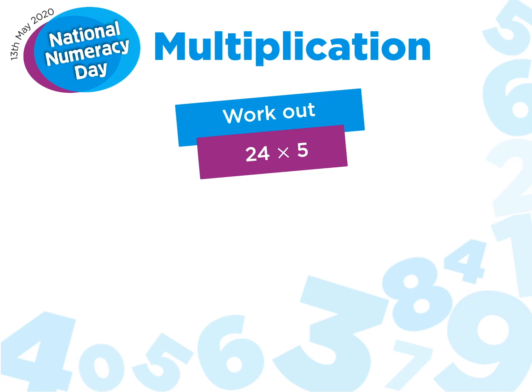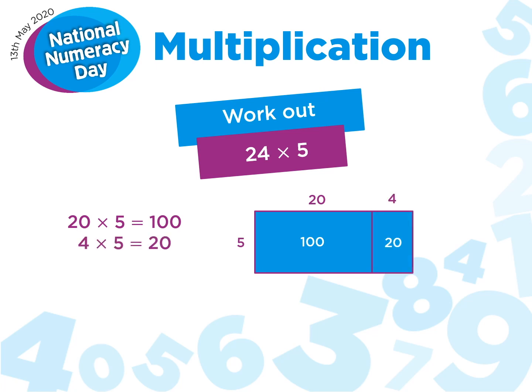Work out 24 multiplied by 5. When I was at school, I only really had one method to fall back on. I would have done 20 multiplied by 5, which is equal to 100, and then 4 multiplied by 5, which is equal to 20, and added them together to get 120. And you can see here on the right a diagram representing what I would think about in my head.